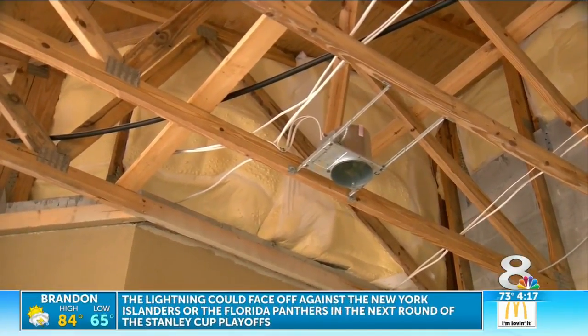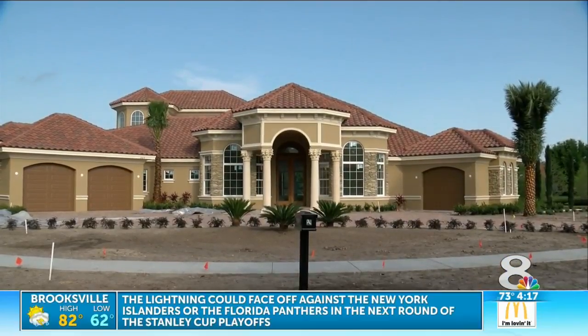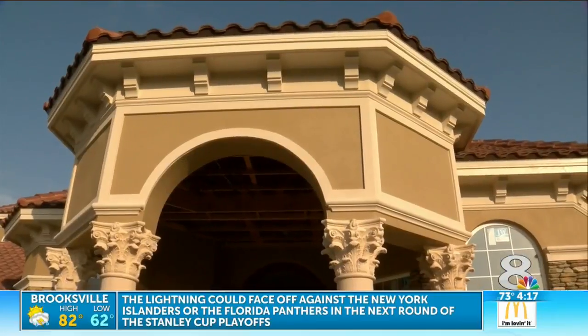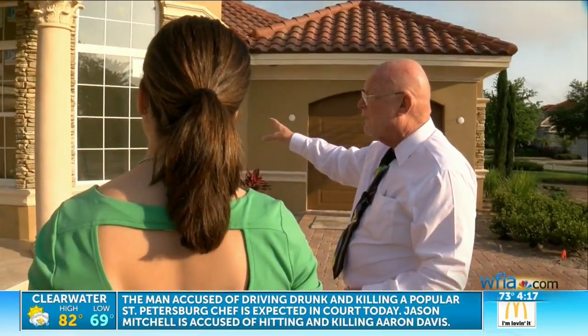We got a peek inside this $2 million green home under construction in Palm Harbor. The great thing about the home is it's going to be a dream to air condition — and that's saying a lot, considering it's a 5,300-square-foot house.